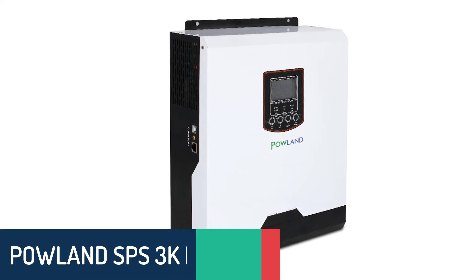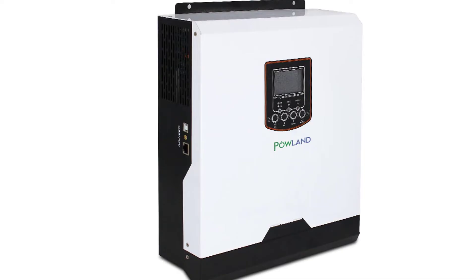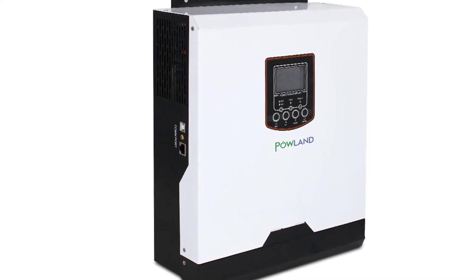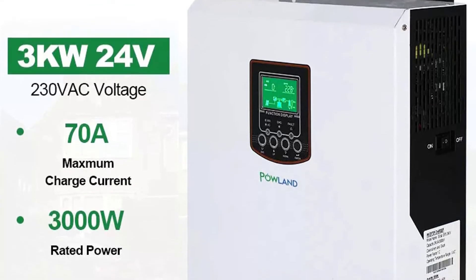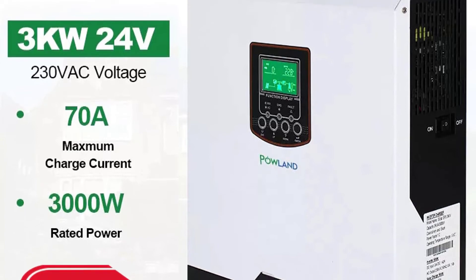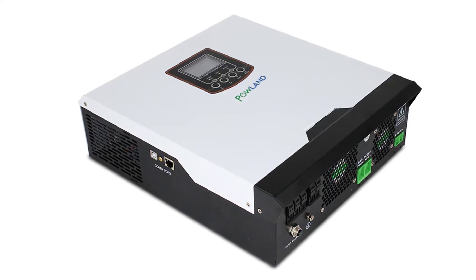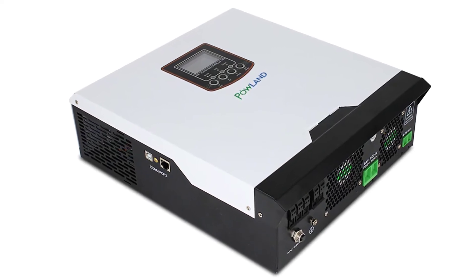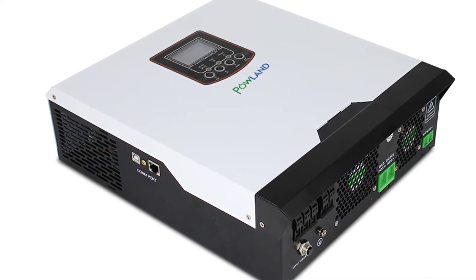Number 2: Powland SPS3K Hybrid Solar Inverter. The Powland SPS3K Hybrid Solar Inverter is a sine wave inverter — specifically a 3000VA 3000W, 24V/230VAC pure sine wave inverter with high frequency transformer, battery charger, and load switch all in one unit.